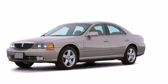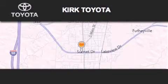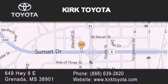Call now to find out how you can own this breathtaking vehicle. Thank you for considering Kirk Toyota for your next vehicle purchase. If you have any questions, please visit our website, give us a call, or stop by our dealership. We are located at 649 Highway 8 East in Granada.